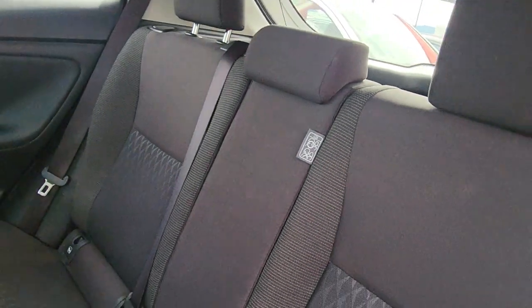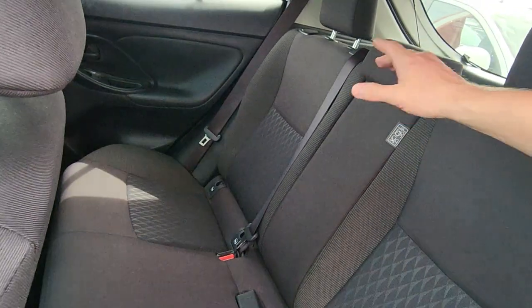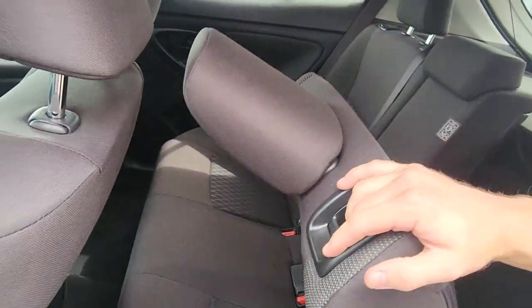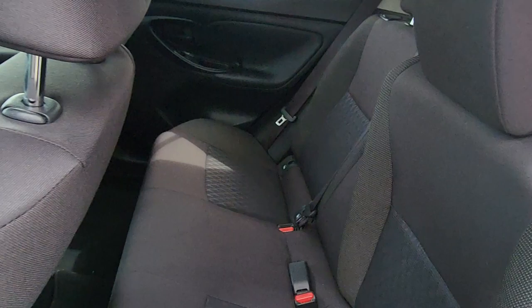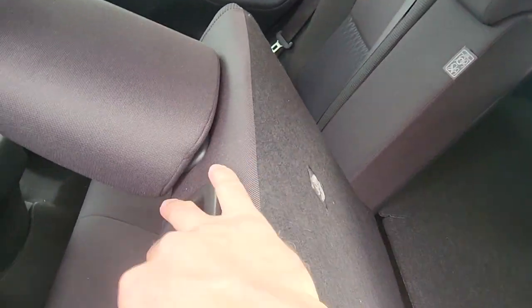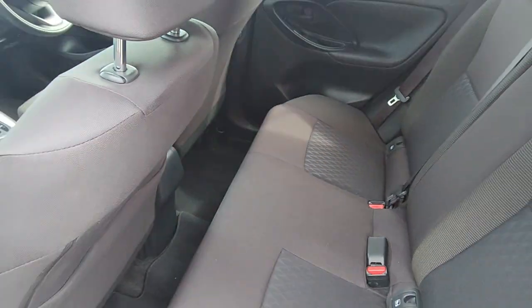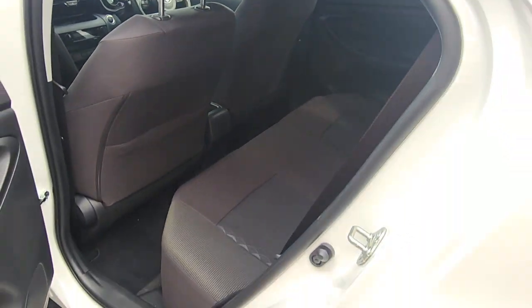60/40 split with the rear seats — there's a little handle at the top so you can drop them down. This is the 60% side, that's the 40. I may have to move the seat forward a little bit, but these will actually drop down flat, and you can see we've got the child anchor points in the back — one, two, three across there. I had the seat right back from sitting in there before, but those will go completely flat for you.